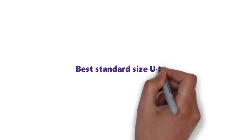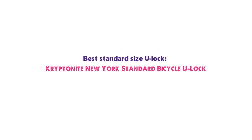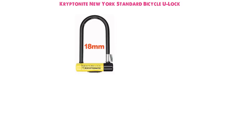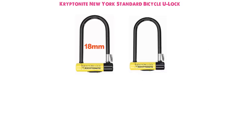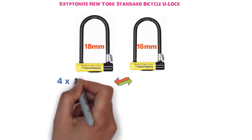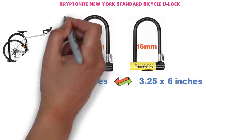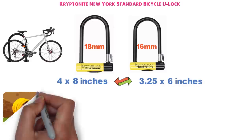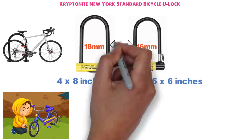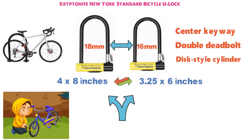Next up we have the best standard size U-lock bike lock, which goes to the Kryptonite New York Standard Bike U-Lock. Whereas the Forget About It Mini features 18mm hardened max-performance steel, the shackle for the Kryptonite New York Standard Bicycle U-Lock is slightly thinner at 16mm. The other major difference is that the New York Standard is larger at 4 x 8 inches versus 3.25 x 6 inches. This gives you more options for locking your bike up, but it also makes it easier for criminals to get bolt cutters and other devices around it. Other than these two differences, the two models are essentially the same, including a center keyway, double deadbolt, and high-security disc-style cylinder.